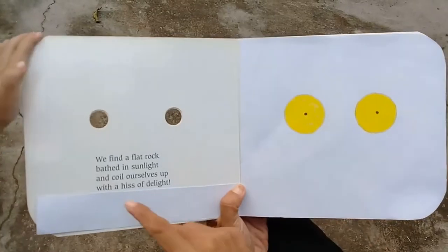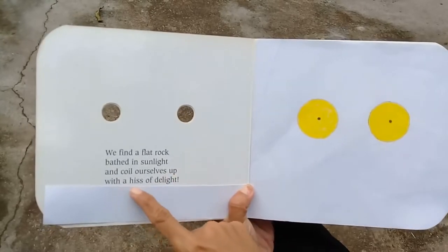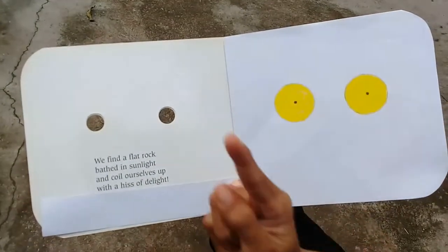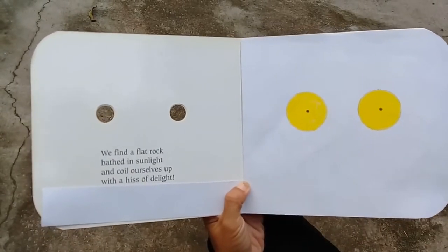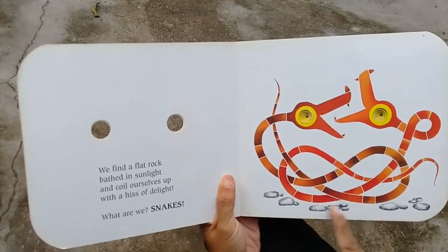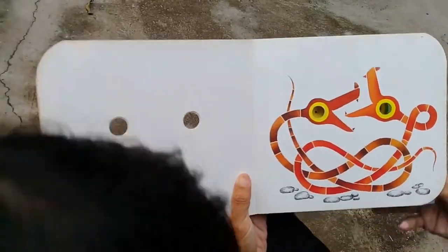Let's read this clue: 'We find a flat rock, bask in the sunlight, and coil ourselves up with a hiss of delight.' Delight means happy! What animal coils like a spiral and makes a hissing sound? Snake! Let's see if you're right. Snakes! Look at them on a flat rock, hissing — they look like dancing!